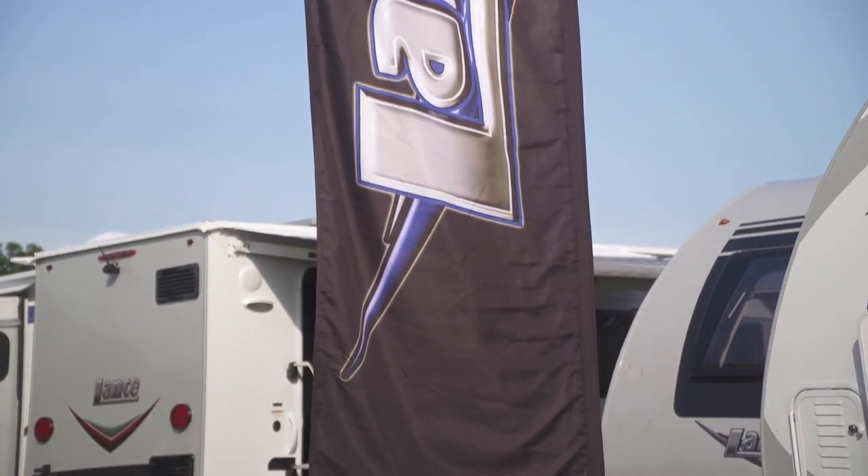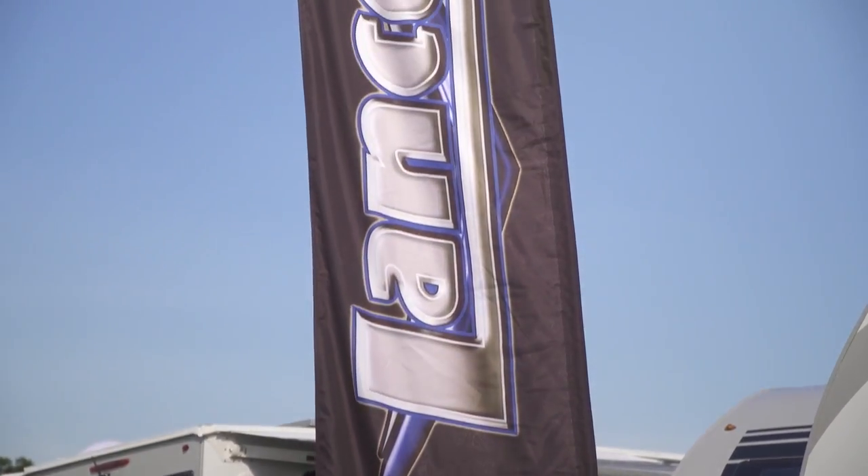Good morning. I'm here with Gary Connolly, National Sales Manager at Lance Campers. Gary, we're in Elkhart, Indiana at the Dealer Open House. What are you expecting for activity this week? We're looking for a fantastic turnout. We've marketed to a lot of dealers and we're really anxious to show our brand new light line of trailers that we're bringing out right now.